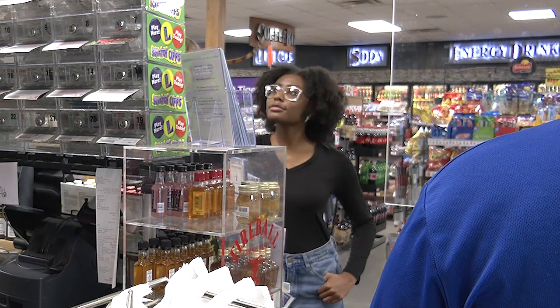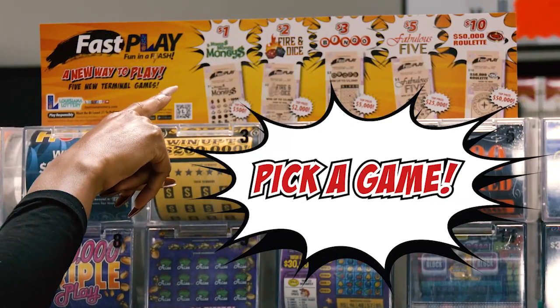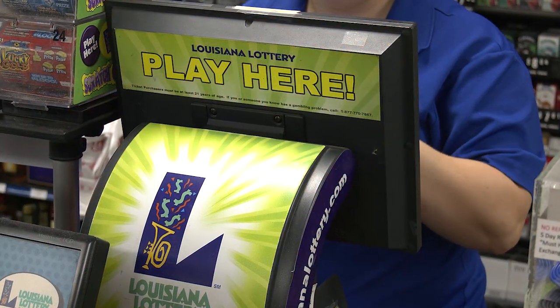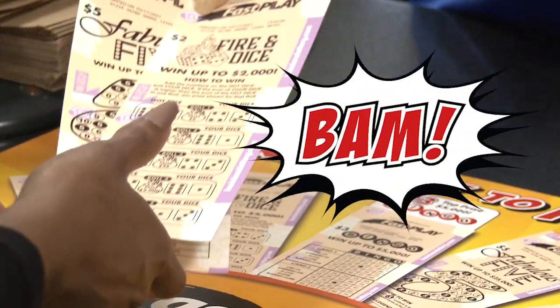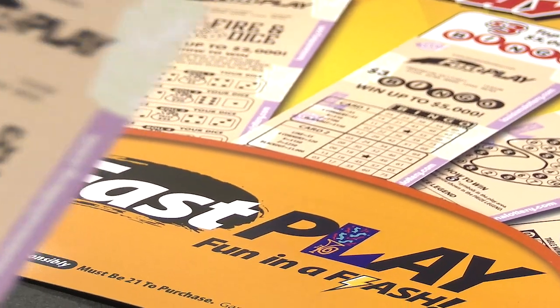With the Lottery's new Fast Play games, you can enjoy the fun of Lottery games on the go. No play slips, no drawings, no scratching, no waiting. Just ask for your favorite Fast Play game by name and BAM! Your ticket prints right at the register so you can find out fast how much you've won.